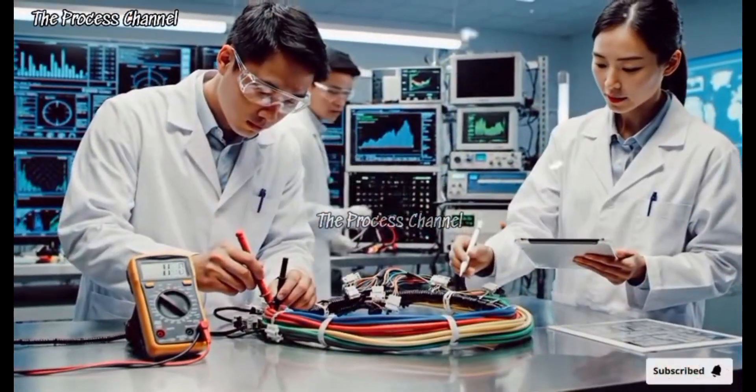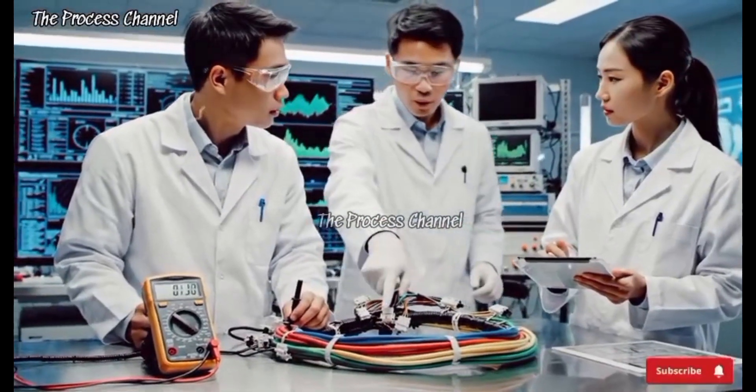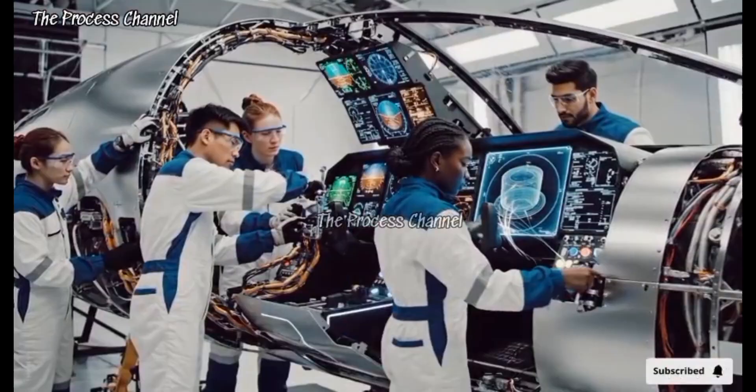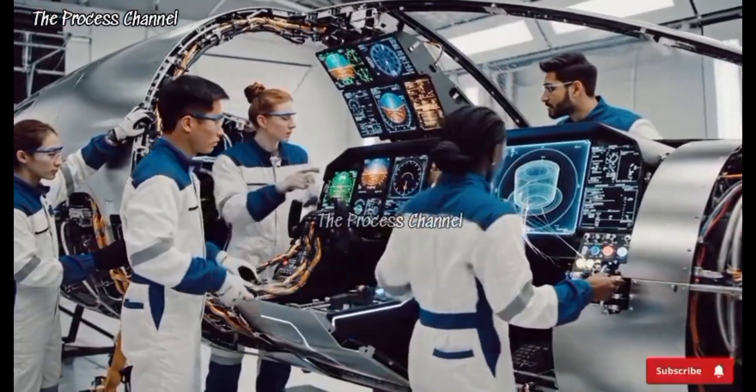Checking resistance on line 3 here. Looks good. Point 4 ohms. Confirmed. Moving to the next sequence. Confirmed on the main array. Power sequence initiated.